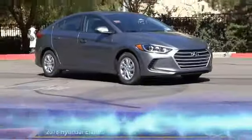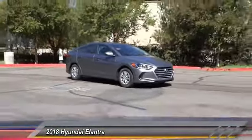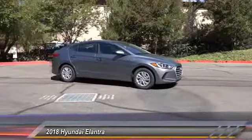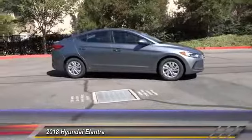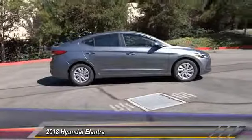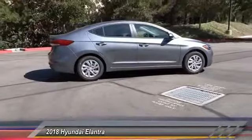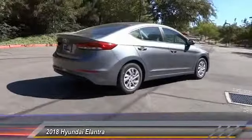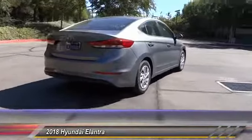The 2018 Elantra boasts the most interior room in its class and gets an exceptional 35 miles per gallon. With its luxurious standard features, the Elantra is an easy choice and is priced below $20,000. This vehicle has less than 100 miles.